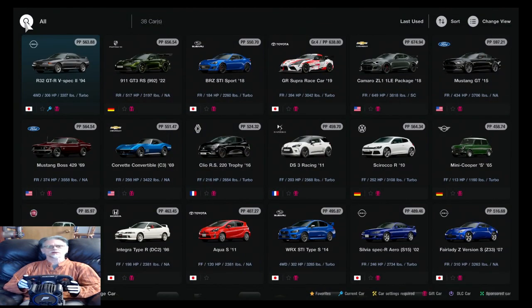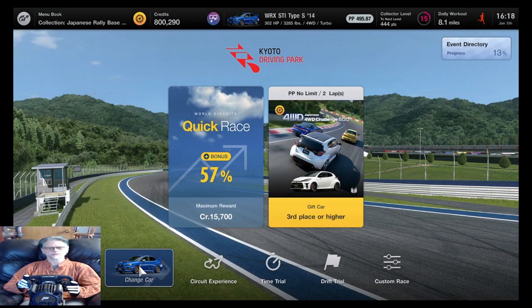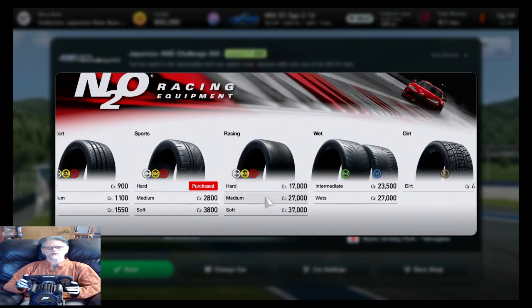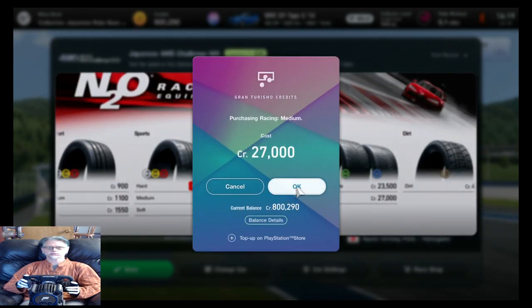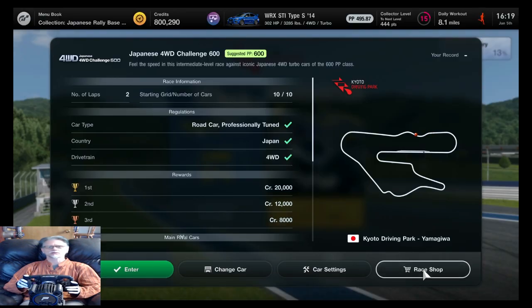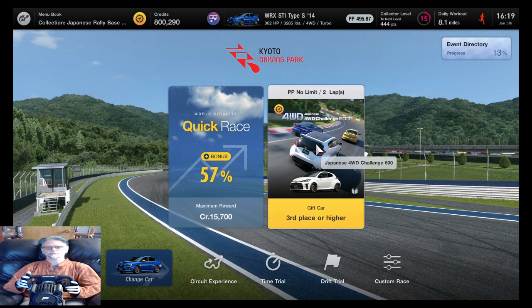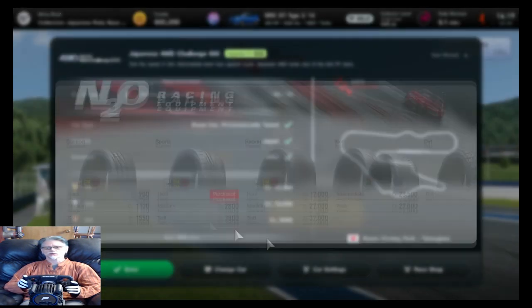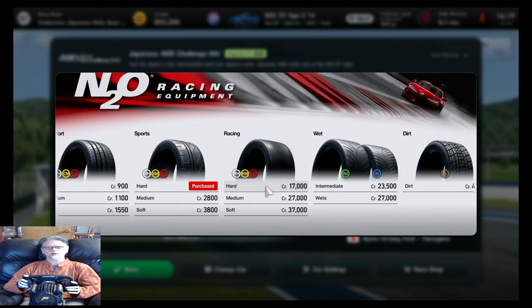Yeah, you know what, let's try this thing. Oh dear - I can buy tires here though, that's what I should do. Obviously this is also on asphalt. Oops - okay, so I will need some of these. I'm thinking the hards are probably good, save myself ten thousand dollars.